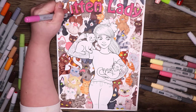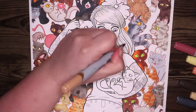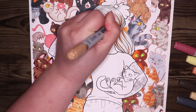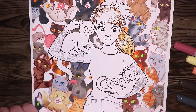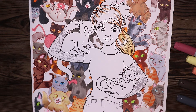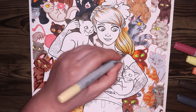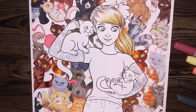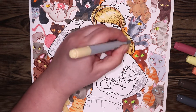Once I had the background done to where I liked it, I decided to go in with the foreground. I mainly did the background first because it's most of the illustration, so I wanted to get that out of the way before going in with the foreground, where I can shade and everything more nicely.